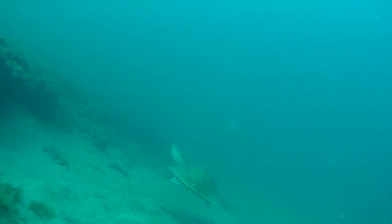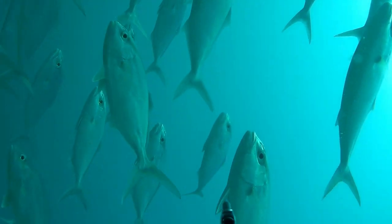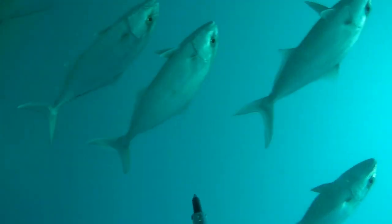This guy was just hanging out under the ledge for about 15 seconds before I could hit the record button. Then he started swimming away when I started recording, but still pretty awesome to see.